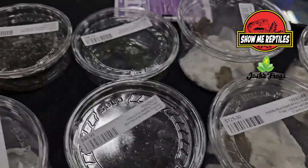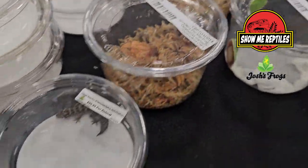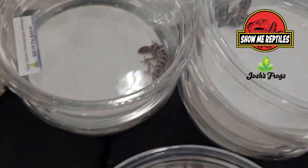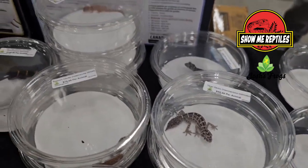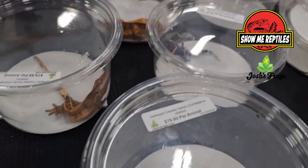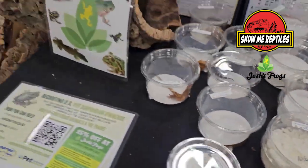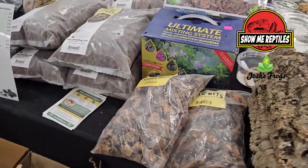Josh's Frogs, you guys are available everywhere. You come out and do a lot of these shows, but really somebody could set up a frog and you guys are their one-stop shop for everything. You guys offer a lot of support and education too. Absolutely. We have pretty much 24/7 chat available where customers can reach out and ask questions and get answers from the experts — directly connected to whoever is best to answer their questions.